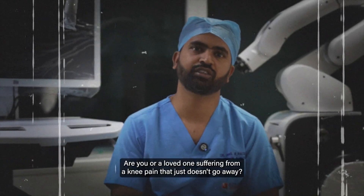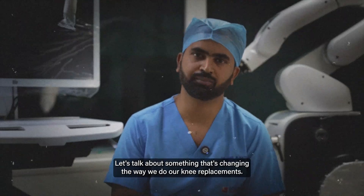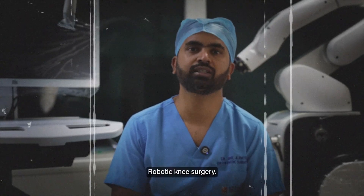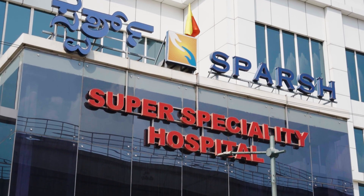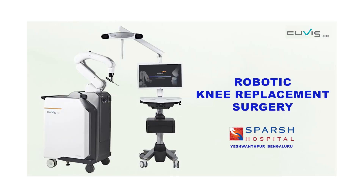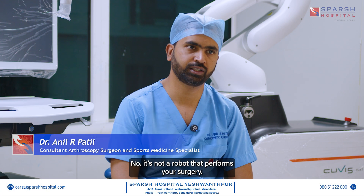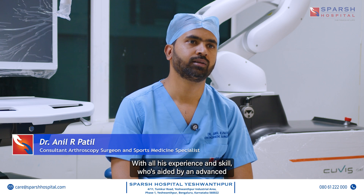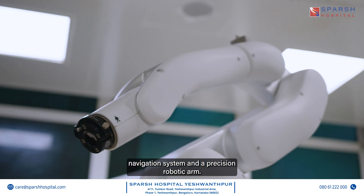Are you or a loved one suffering from knee pain that just doesn't go away? Let's talk about something that's changing the way we do knee replacements: robotic knee surgery. It's not a robot that performs your surgery — it's your surgeon with all his experience and skill, aided by an advanced navigation system and a precision robotic arm.